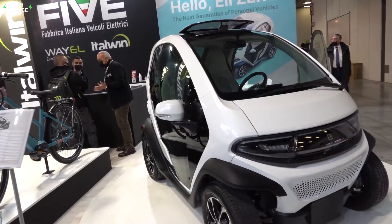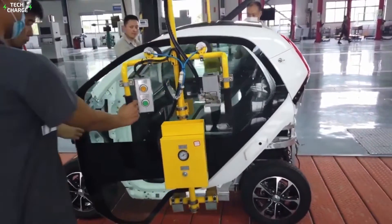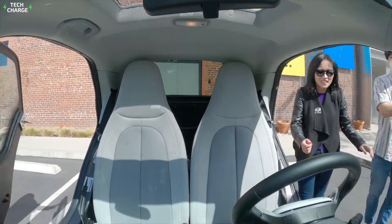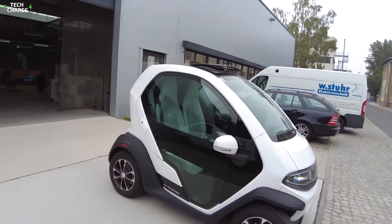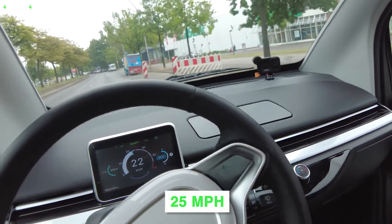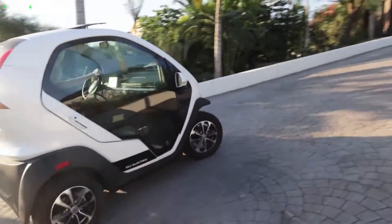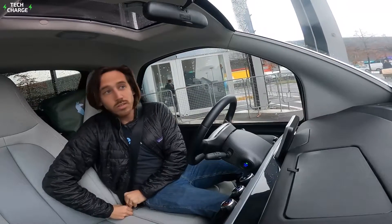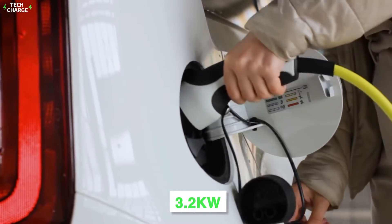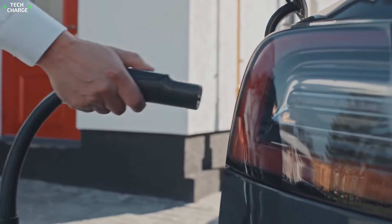9. Eli Zero. Eli is a startup-based company with a goal of producing affordable electric vehicles specifically for urban communities. Their two-seater car, the Eli Zero, is designed for simplicity, elegance, and efficiency. The Eli Zero is designed exclusively for micromobility markets, where consumers require short trips within a city. With a top speed of 25 miles per hour and a range of 70 miles, Eli Zero is an ideal choice for daily commutes. Eli Zero provides super-fast charging with its dedicated 3.2 kW onboard charger, taking just 2.5 hours to fully charge batteries from a Level 2 outlet.